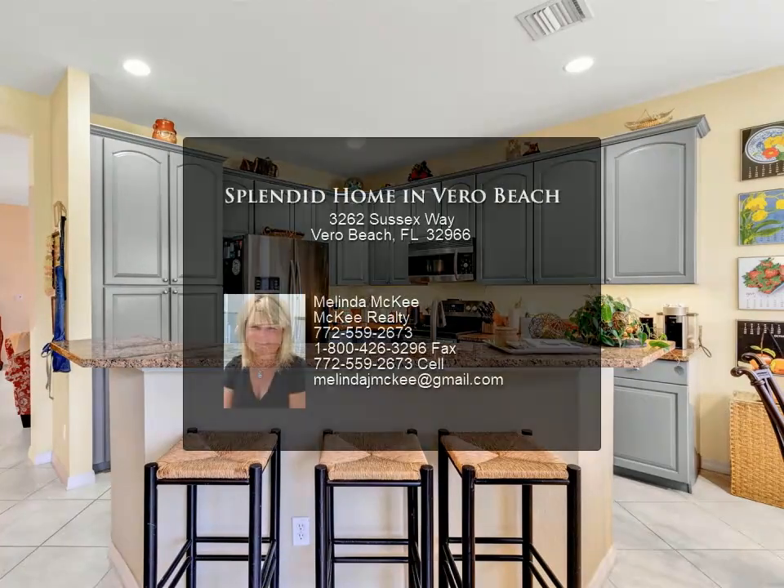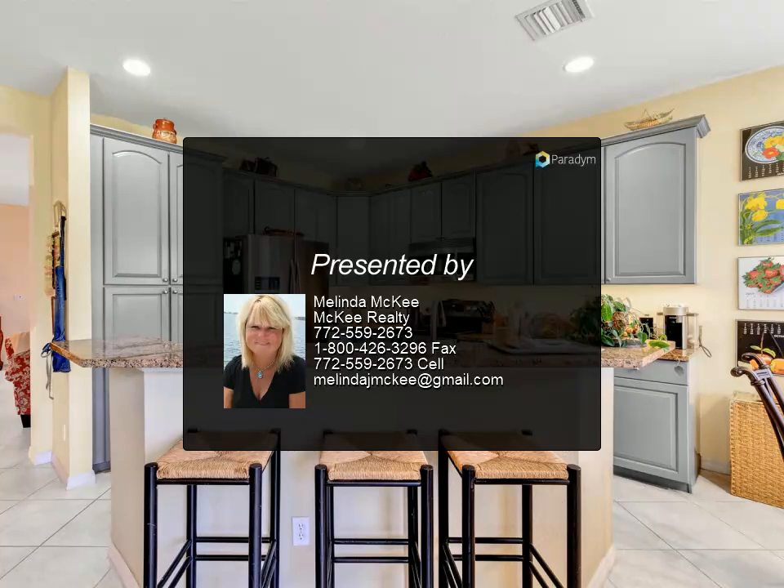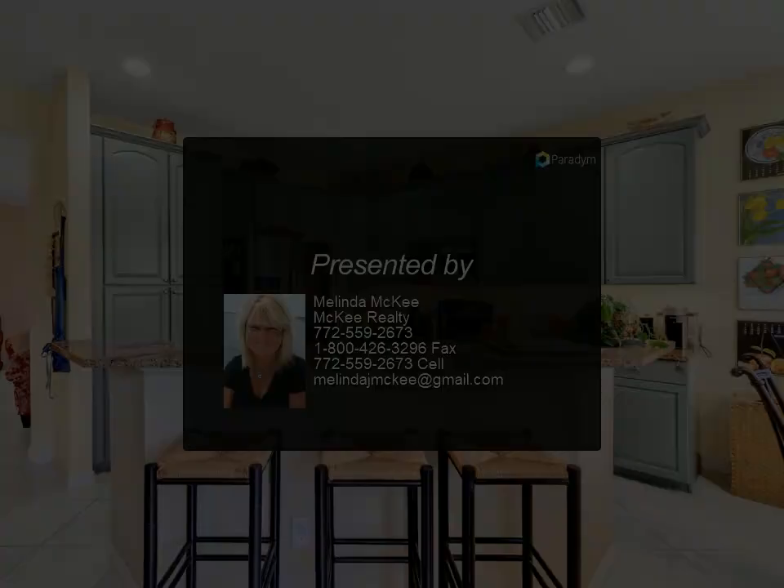Large garage for plenty of storage. Clubhouse with social activities, classes, billiards, and tennis.